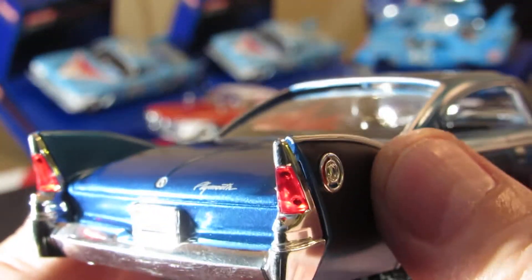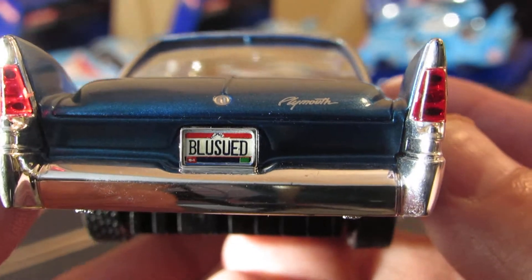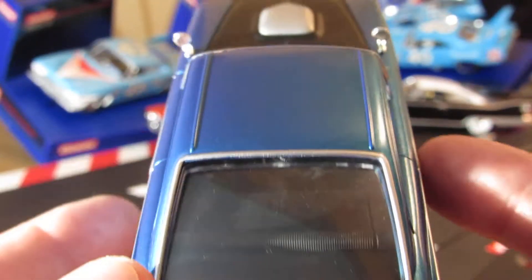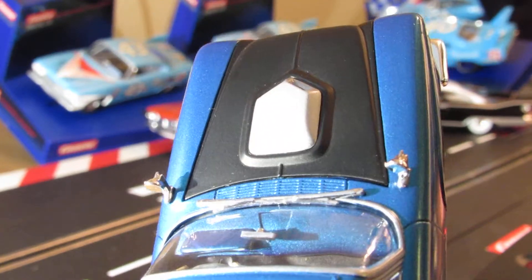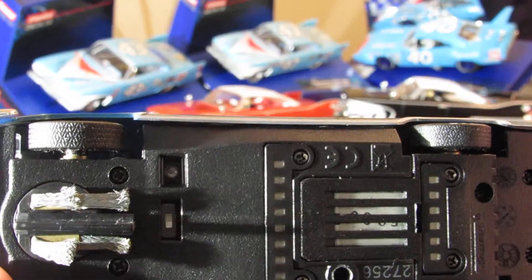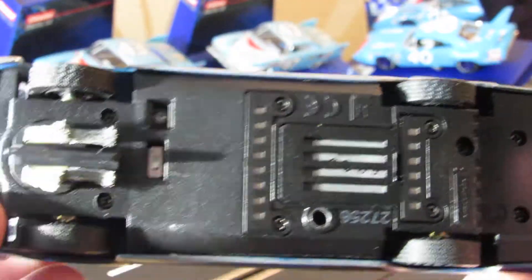Look at those tail lights - don't get no better than that. Blue suede. I can see underneath there.